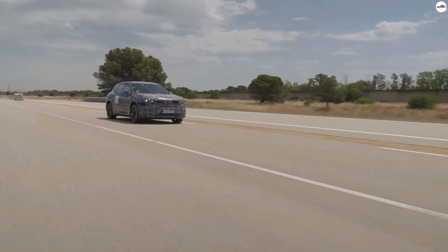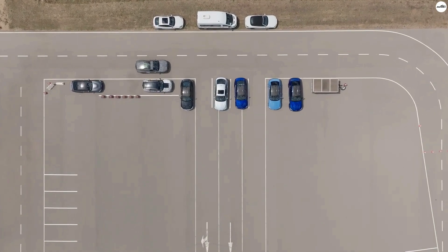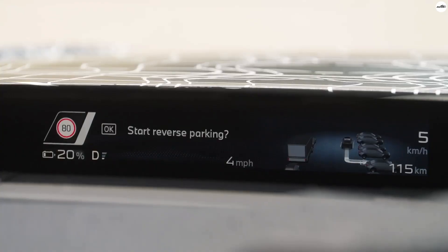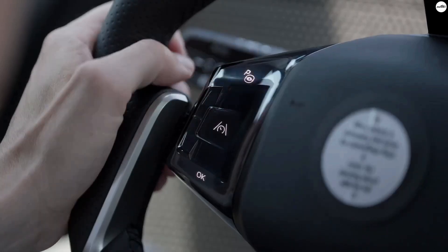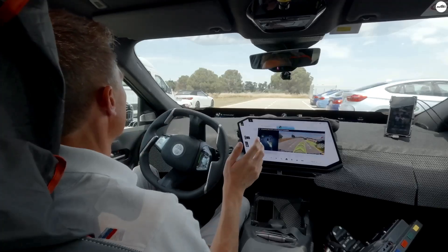And yes, that means the car can do more than just drive. With the right equipment, the iX3 can actually supply energy to your home, send power back to the grid, or even charge up other devices. Your car becomes a mobile energy hub.